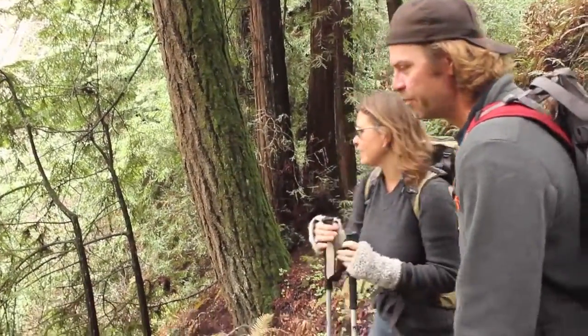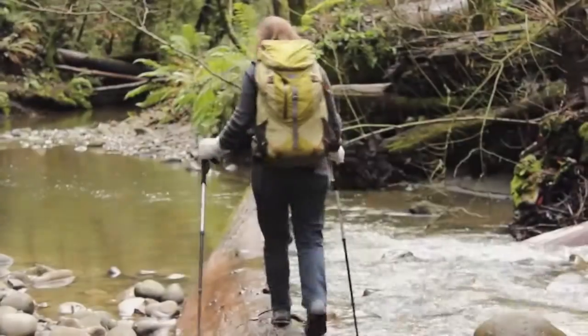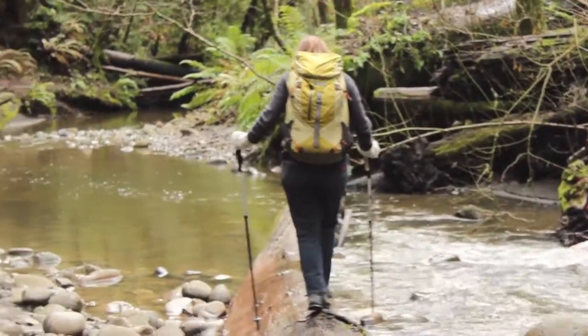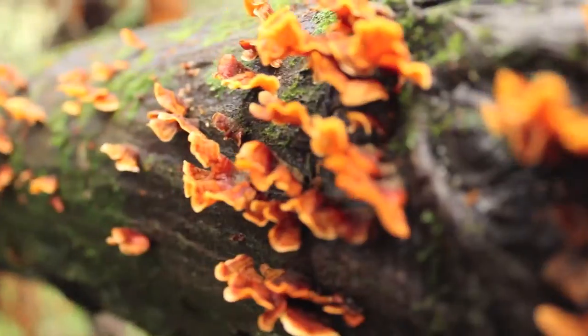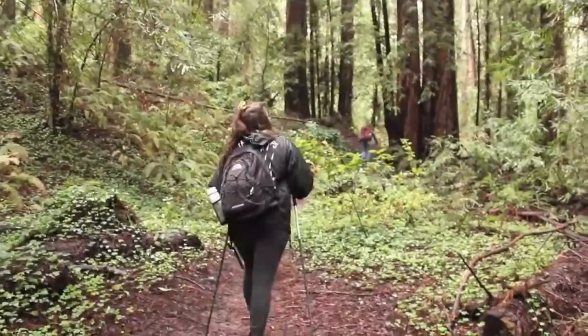I spend a lot of my time exploring the forest near my home studio. As the seasons change I observe the natural rhythms of the mushrooms, lichens, and algae as they sprout, thrive, and ultimately perish as the rains fade each season.